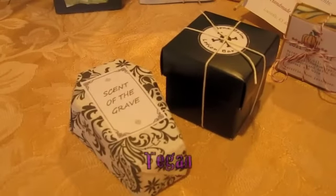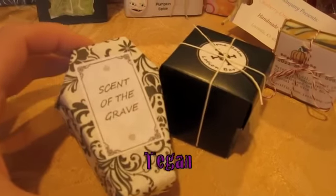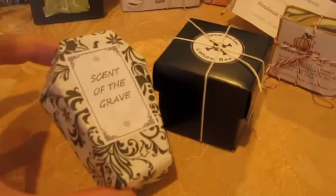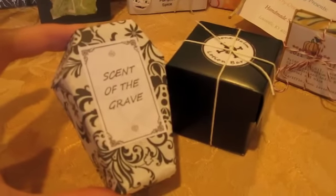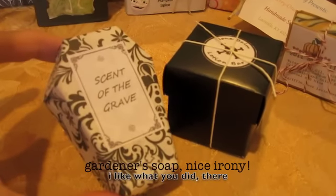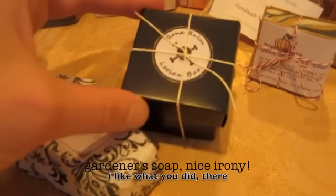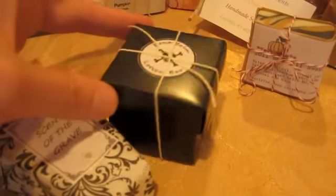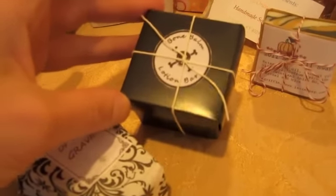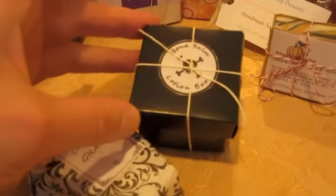These are Teagan's two items — thank you, Teagan, for sending in two items; that was really nice of you. I'm really impressed with the packaging. I'm anxious to see how you got this coffin shape. And the scent — the grass and the dirt — oh my gosh, that's so cool. It really smells exactly like grass and dirt. I know you said it's a scrubby soap, and I love that. And the Bone Balm Lotion Bar — I just love the packaging. It really is awesome. And I've never used a lotion bar before, so I'm very excited to try that.